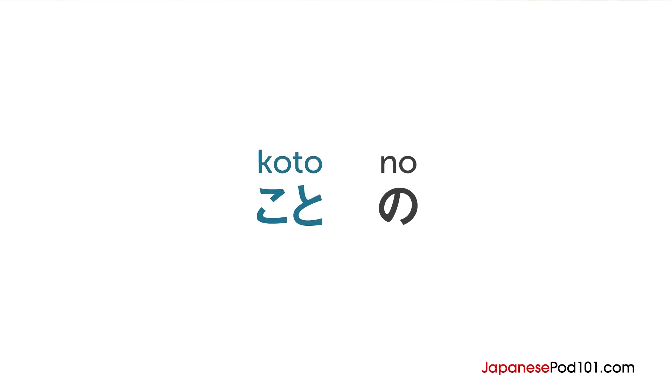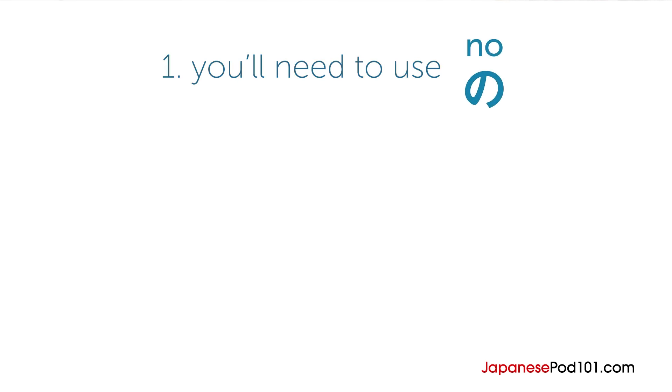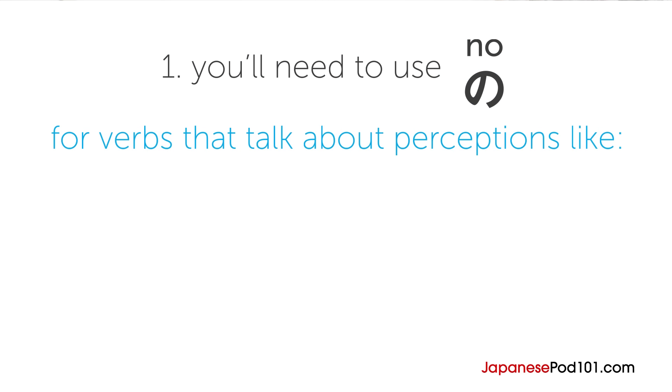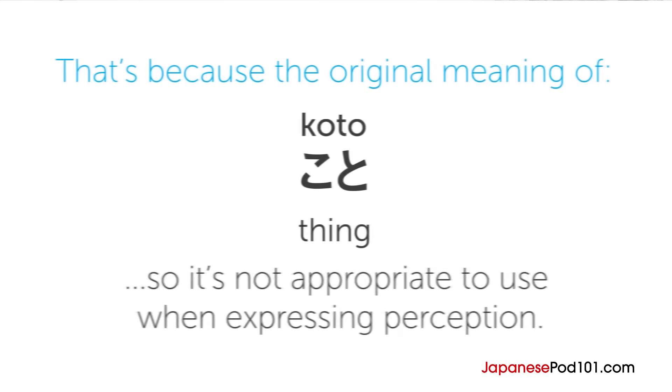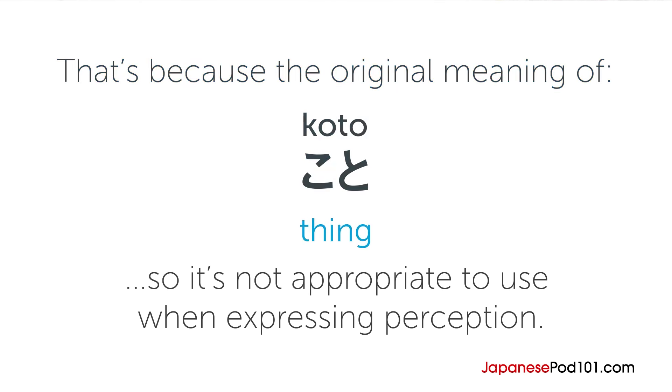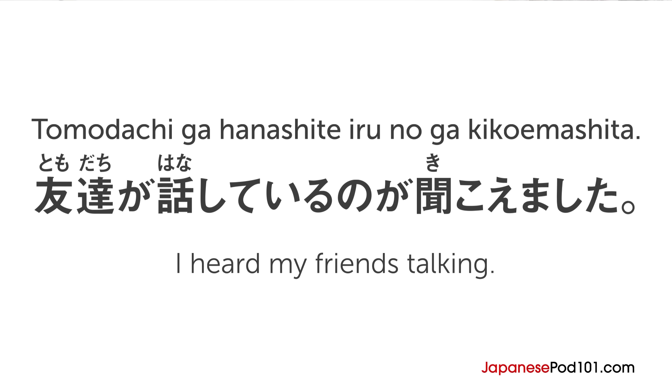Here is a situation where you need to use no instead of koto. You'll need to use no for verbs that talk about perceptions, like miru, meaning 'to see,' or kiku and kikoeru, meaning 'to hear.' That's because the original meaning of koto is 'thing,' so it's not appropriate to use when expressing perception. For example, tomodachi ga hanasiteiru no ga kikoemashita, meaning 'I heard my friends talking.' Here you are perceiving what you heard, and it's not related to an object, so you need to use no.